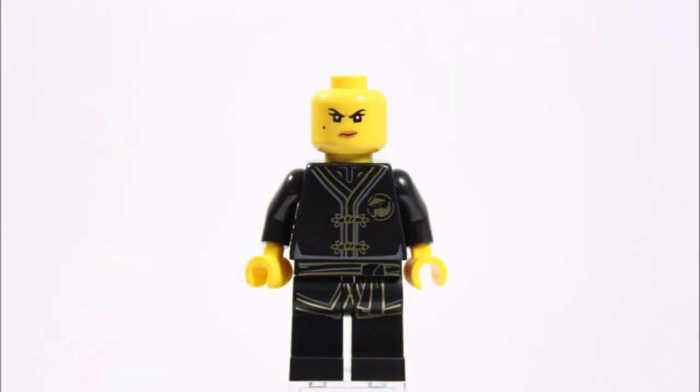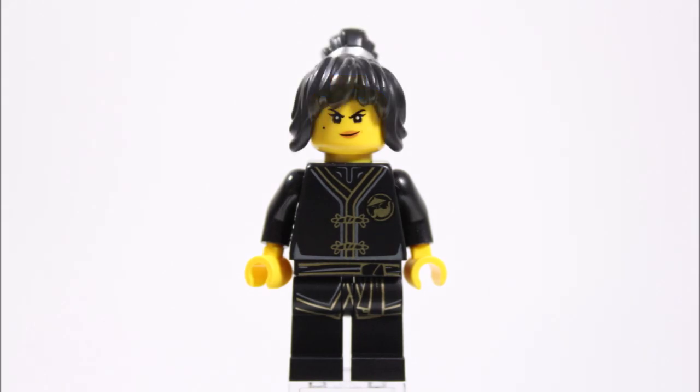Underneath her mask, Nia's dual face head features an angry and a smirking expression, and as an extra touch you also get Nia's tied-up hair piece, giving you the choice of a masked or maskless look — which is useful for play and nice to have if you don't have the hair piece yet.